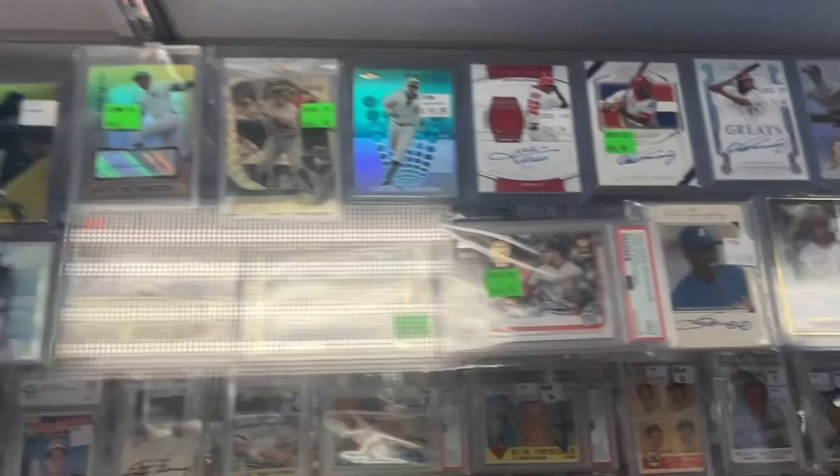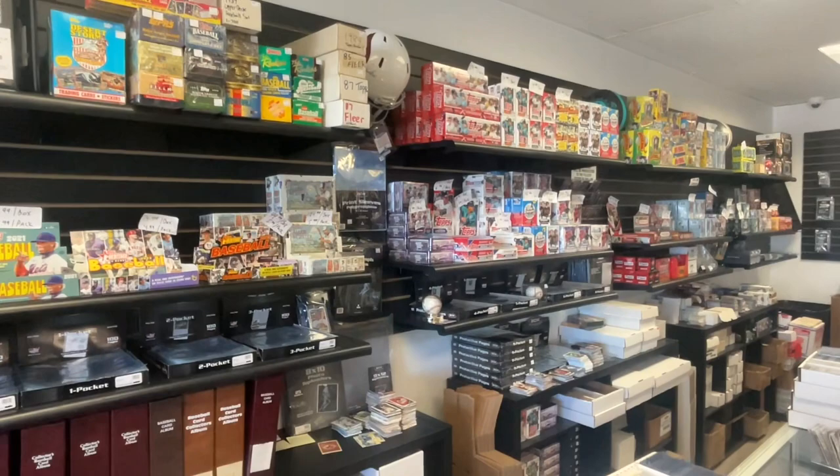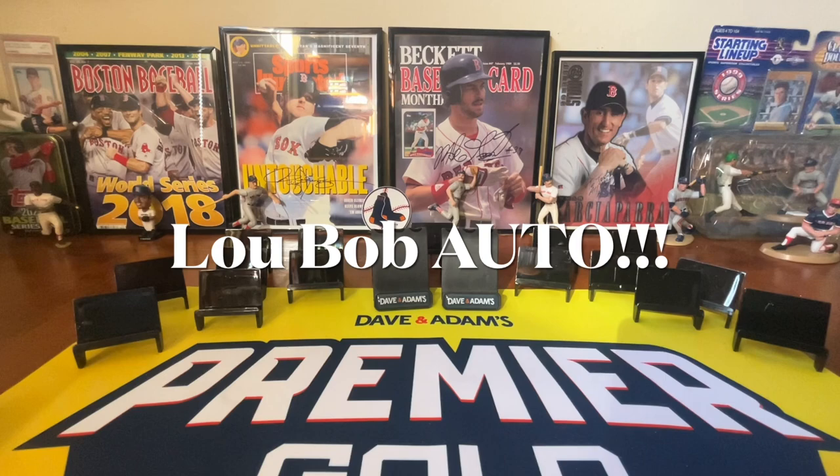Literally everything you could want. Some great boxes. The owner Nello is super nice, so I highly recommend coming to the store and checking it out. When I get home I'll show you all what I got. But before we get into all the loot from the store, I wanted to show you guys a few things I've been meaning to show you.